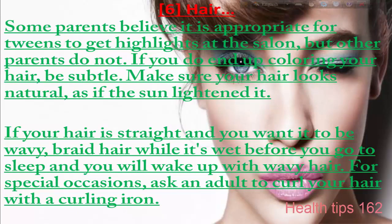Number six: hair. Some parents believe it is appropriate for tweens to get highlights at the salon, while others do not. If you do end up coloring your hair, make sure it looks natural, as if the sun has lightened it. If you want to wear your hair down, you can style it with a curling iron for special occasions.